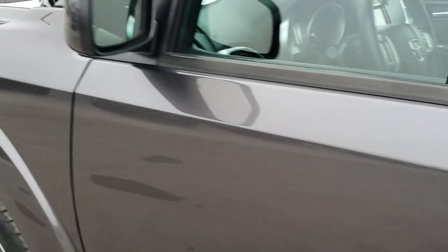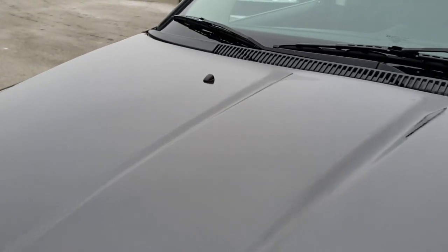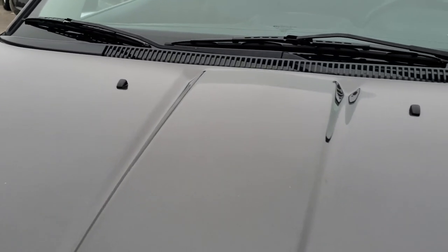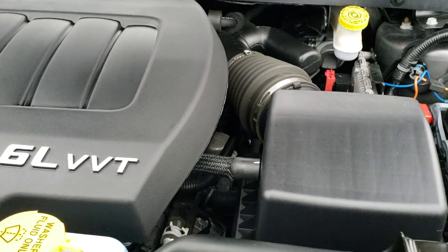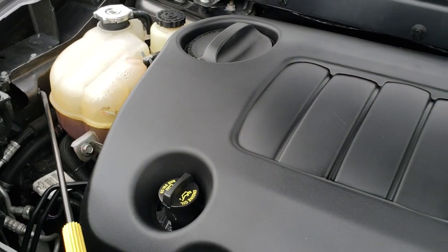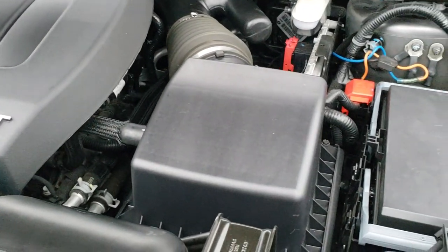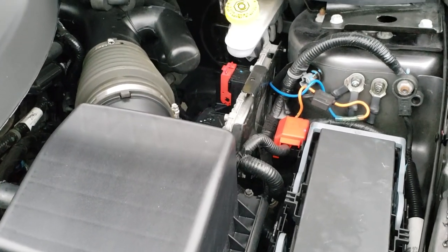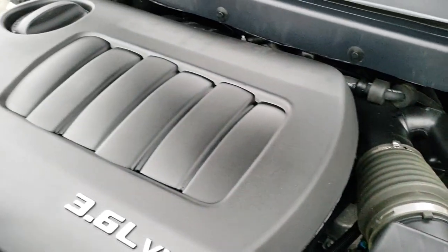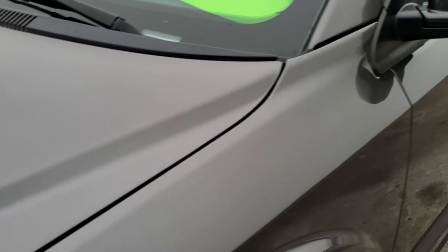We'll take a quick look under the hood. Under the hood we have the 3.6 liter V6 Pentastar motor. Engine bay is very clean, runs very smooth. This vehicle has a fresh oil and filter change. All the fluids have been checked and topped off, and it has been gone through mechanically 100% and is 100% ready to go.